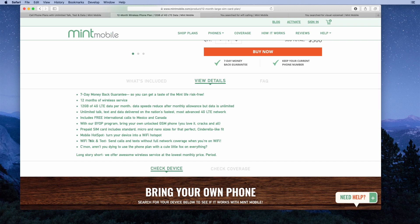They also list Wi-Fi talk and text, which is Wi-Fi calling. With Wi-Fi calling, you'll be able to make calls and texts when you don't have full network coverage, as long as you have a Wi-Fi connection. It's great to see that they offer those features.